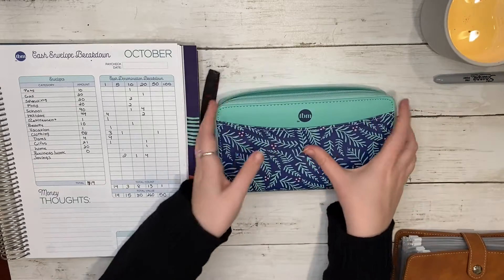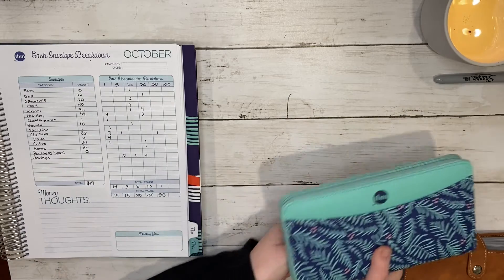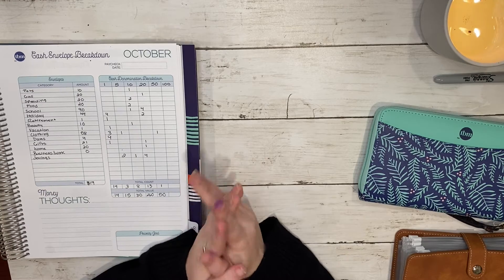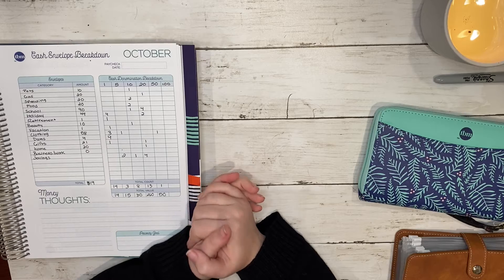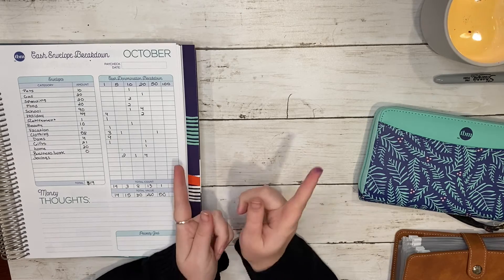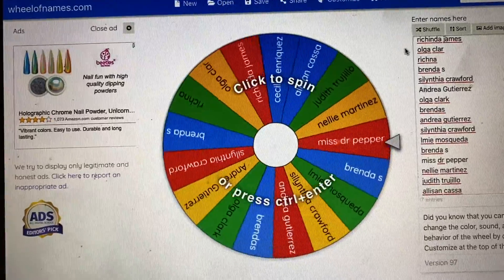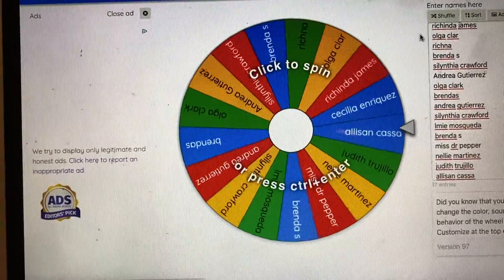That is all of my cash, and that completes my cash stuffing video for this pay period. If you guys saw my last video, I was doing a giveaway, so I'm going to insert the giveaway winner right here — everybody who entered is in.